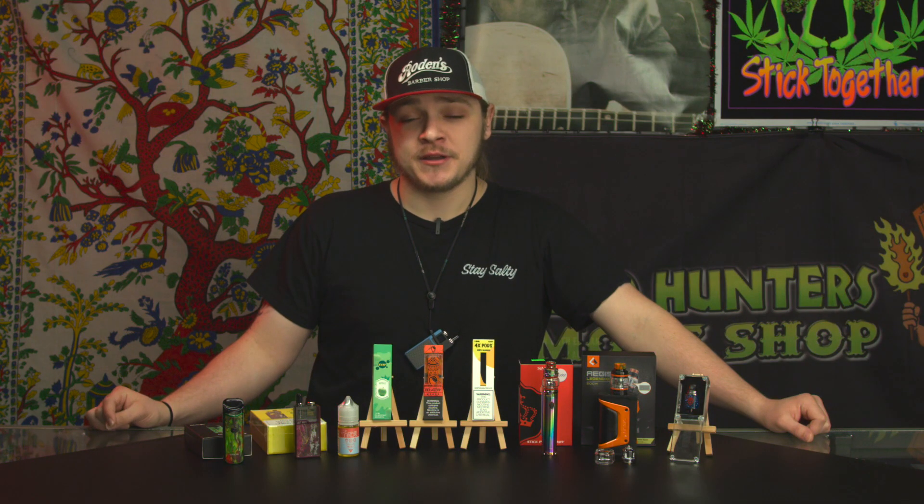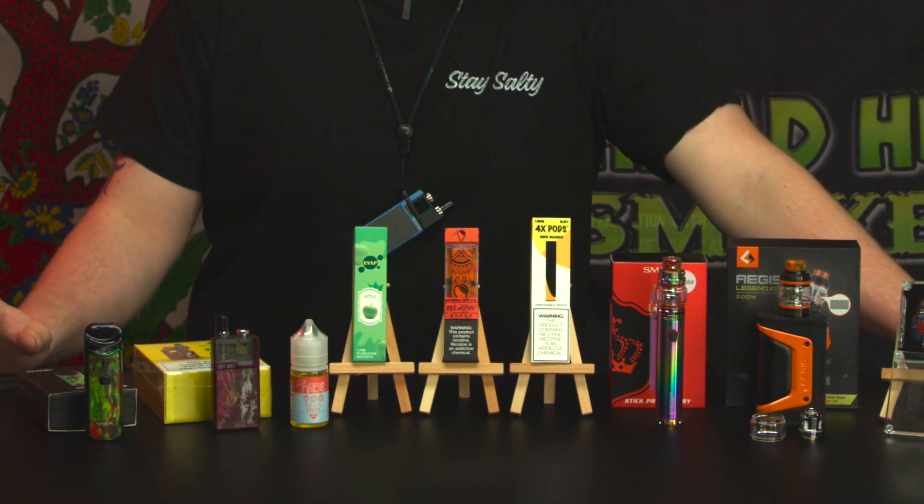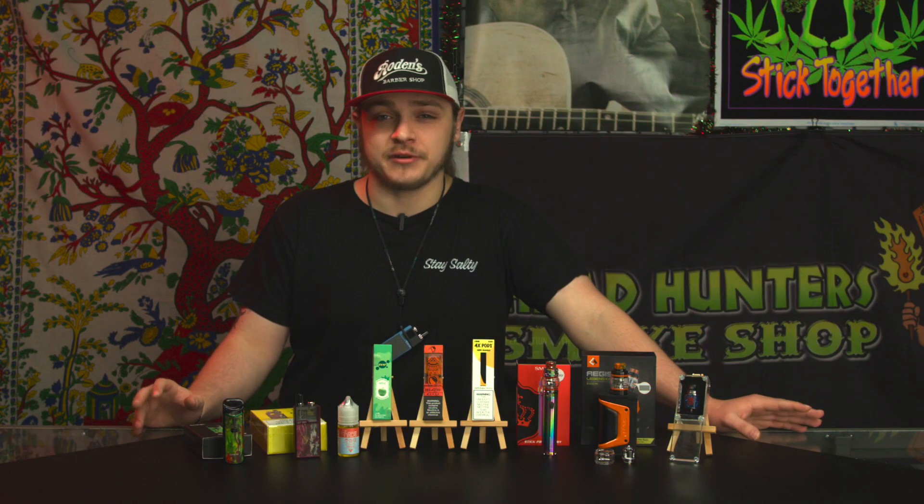Hi, this is Caleb with Headhunter Smoke Shop. Today we're going to go over a little bit of some vape products. Vaping has progressed insanely fast over the years. It originally started back in the 1960s roughly, which was just a small concept to help smokers try to quit smoking.